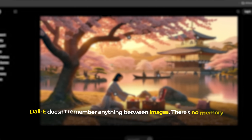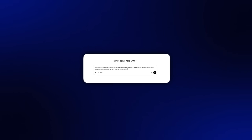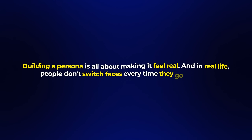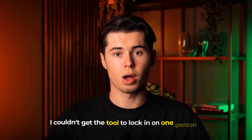There was nothing connecting them and no identity. It was a consistency failure. DALL-E doesn't remember anything between images — there's no memory of who the person was in the last generation. So even if I copy and paste the exact same prompt ten times in a row, I'll still get ten different people. It's like the tool is intentionally gaslighting you. And that just doesn't work if your whole goal is to build a consistent character, because building a persona is all about making it feel real. In real life, people don't switch faces every time they go outside.